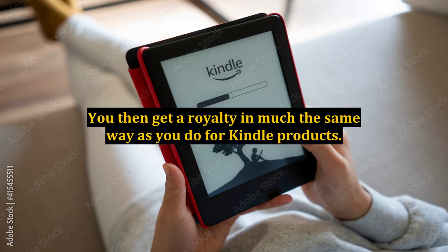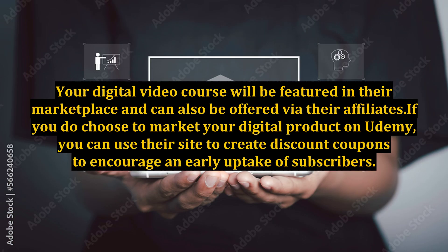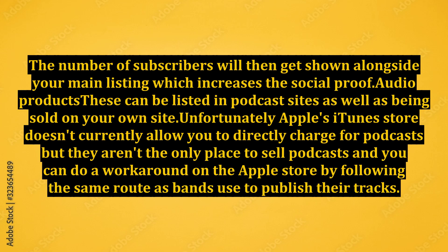You then get a royalty in much the same way as you do for Kindle products. Your digital video course will be featured in their marketplace and can also be offered via their affiliate store. If you choose to market your digital product on Udemy, you can use their site to create discount coupons to encourage early uptake of subscribers. The number of subscribers will then get shown alongside your main listing, which increases the social proof.